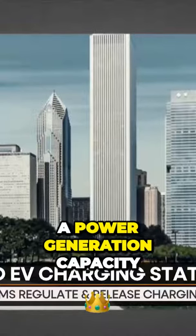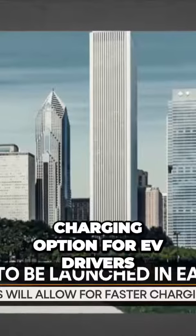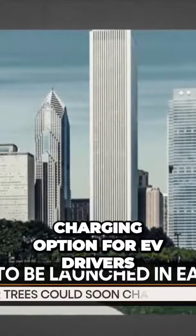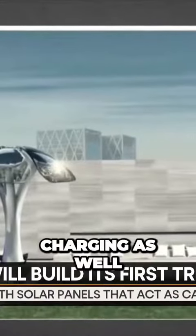Sadly, the tree has a power generation capacity of only 5 kilowatts, making it a rather slow charging option for EV drivers. However, the startup is working on a second-generation version that will allow faster EV charging as well.